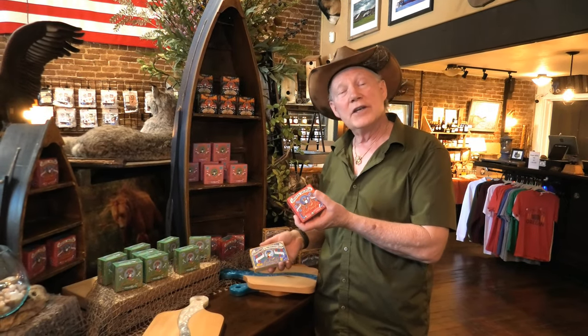Over here we've got our line of canned fish. We've got everything from sardines to salmon, and plenty more.